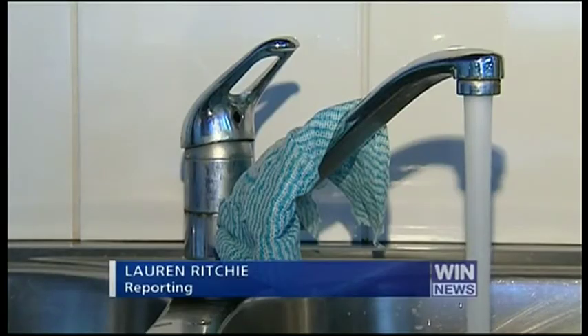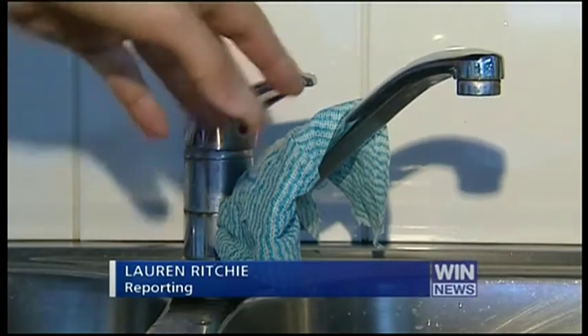The Sunshine Coast is trialling a world-first invention that could save the average household budget thousands. A new water trip switch can protect your home from costly leaks. Watching every drop has never been easier.